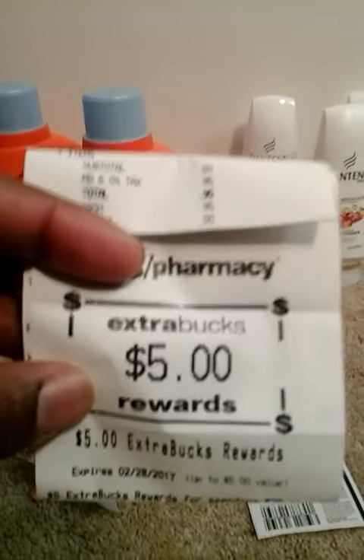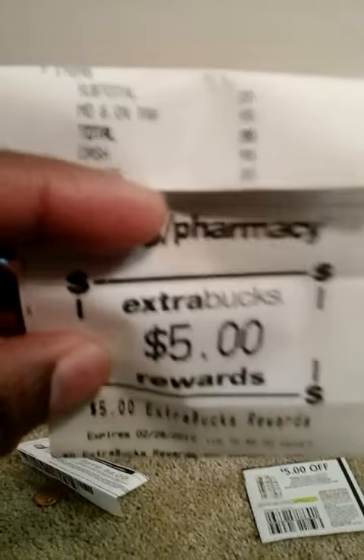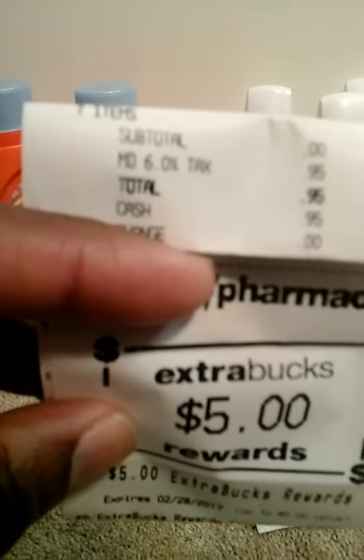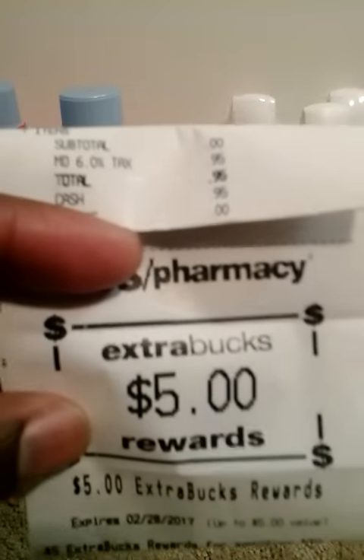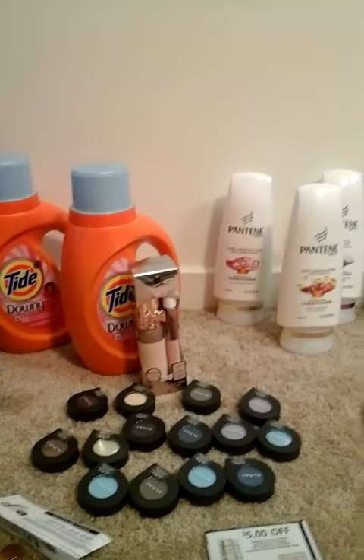Here's what the Pantene and Tide ExtraCare Buck bought me too: I paid 95 cents out of pocket for the Tide and the Pantene and got back a $5 ExtraCare Buck, because I rolled my ExtraCare Bucks into this week's transaction.